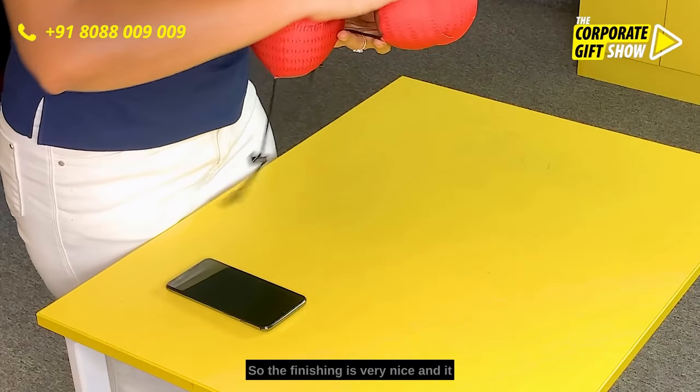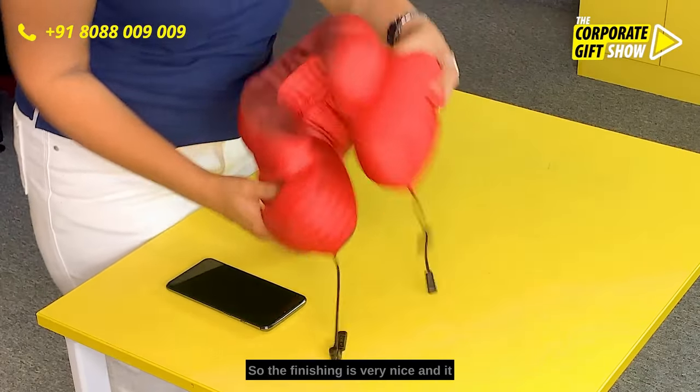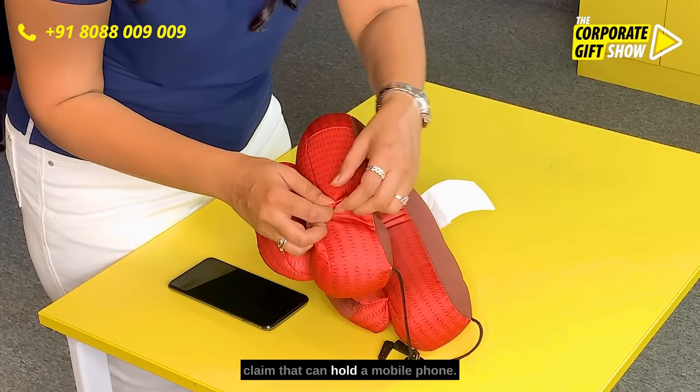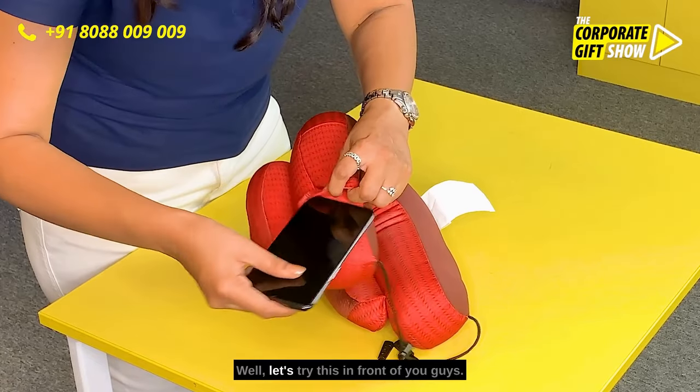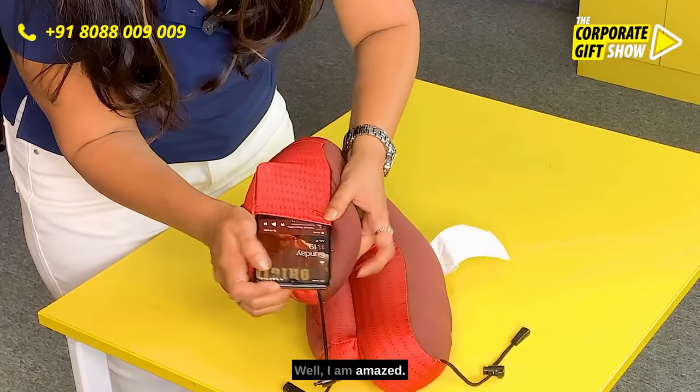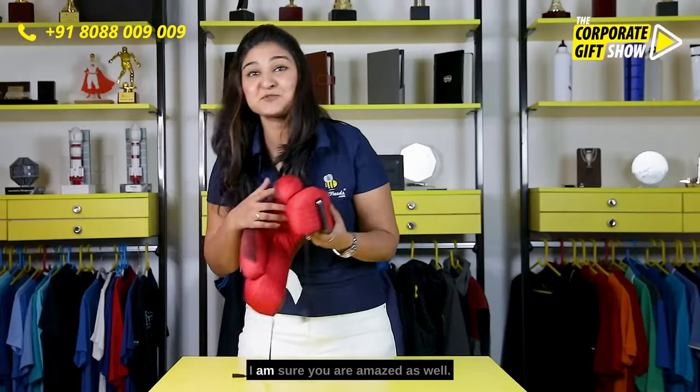It is made of lycra and velour, so the finishing is very nice. It has a very small pocket here which they claim can hold a mobile phone. Well, let's try this in front of you guys — I am amazed!